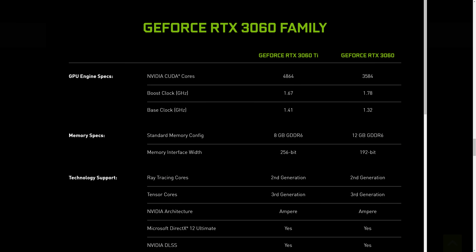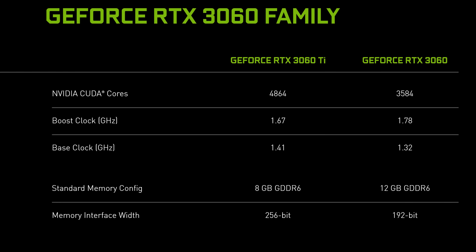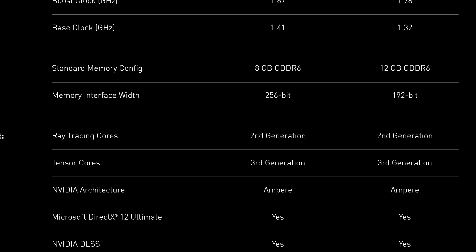Here are the basic specifications for the RTX 3060. It's using new Ampere silicon, GA106, which brings with it 3,584 CUDA cores or 28 SMs — slightly lower than the RTX 2060's 30 SMs. But with Ampere's double FP32 design, it should end up faster overall. As an Ampere product, we're also getting NVIDIA's 2nd generation RT core design and 3rd generation Tensor cores, plus the same media encoding and decoding capabilities as other Ampere products.